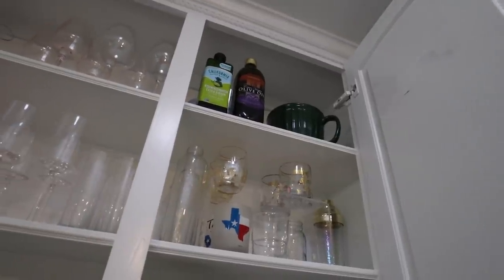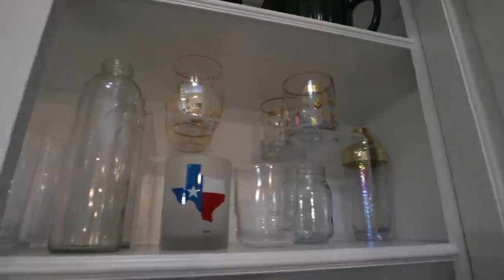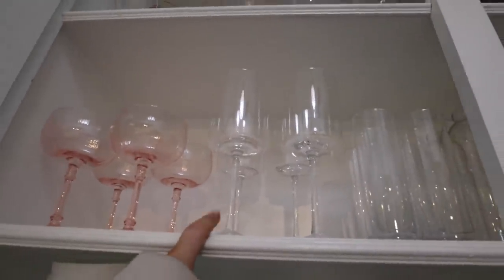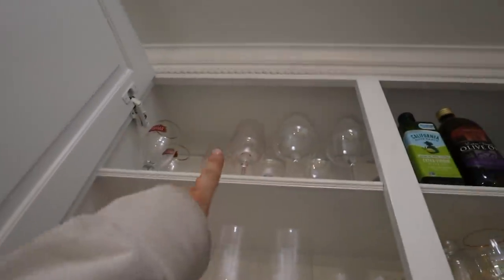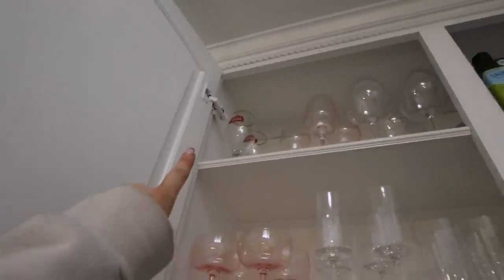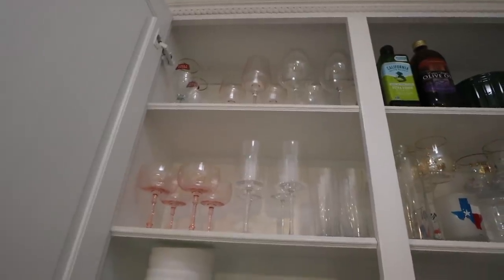Moving over here - this is where I keep all my plates, bowls, and drinks. Up there I just have some olive oil and a little baking thing. Here I have some stuff for drinks - a little cocktail shaker and these really cool square wine glasses that I've wanted for so long. I got mine on Amazon, though I think they became popular from CB2. These are from West Elm, and some more pink wine glasses from West Elm - I think those are IKEA.